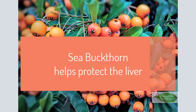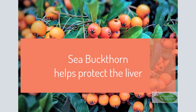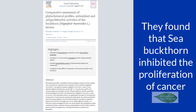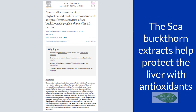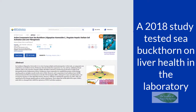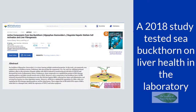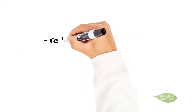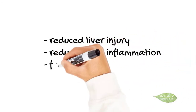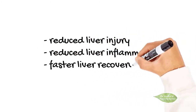C. buckthorn also helped protect the liver. A 2017 study tested C. buckthorn against liver cells and liver cancer cells, finding that extracts inhibited the proliferation of cancer and helped protect the liver with antioxidants. A 2018 study from the Chinese Academy of Agricultural Sciences found that the extracts reduced liver injury and inflammation, and that the compounds promoted faster liver healing.